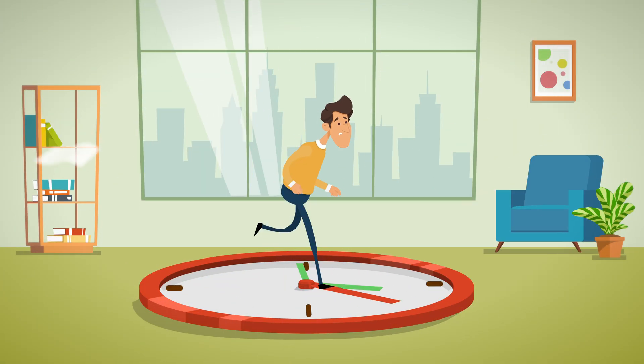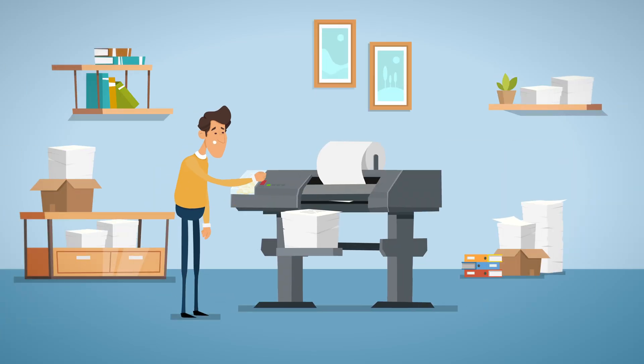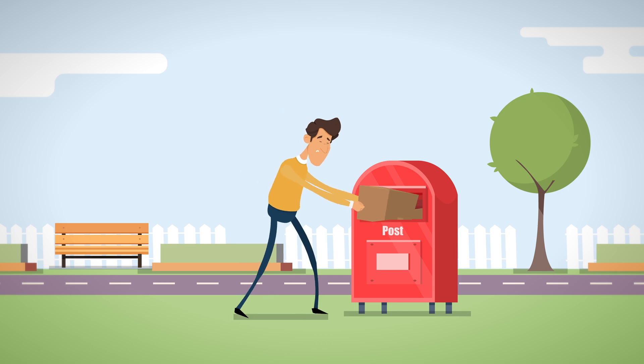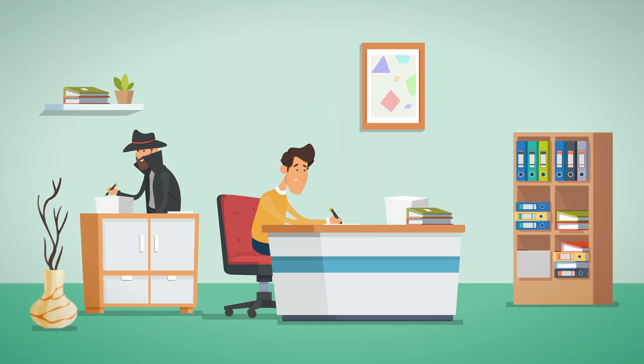It takes a lot of time, incurs cost in printing, scanning, mailing, and also runs the risk of exposing documents to being tampered with or forged.